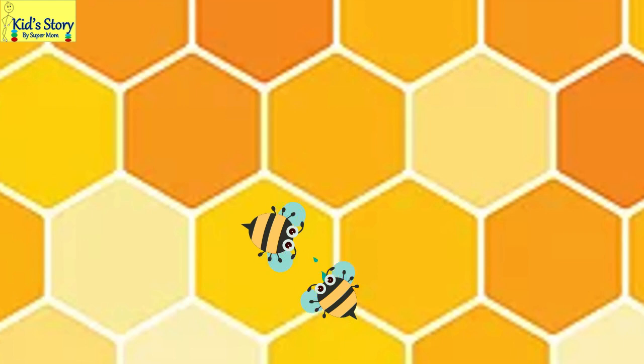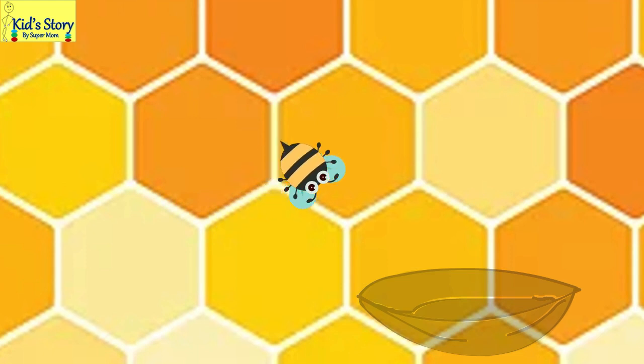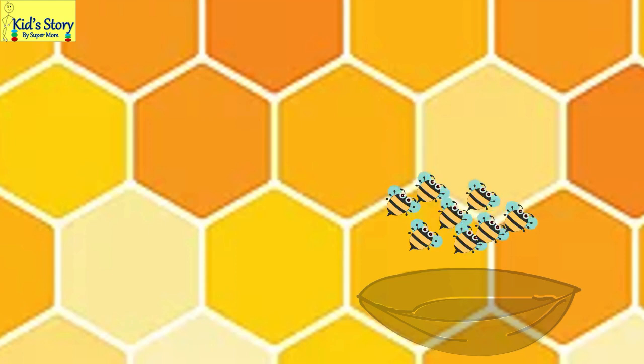Once the worker honey bee returns to the hive, they vomit the nectar into a processor honey bee's mouth. I know it sounds yucky, kids, but anything for science! The bee then moves this watery honey mix from its tummy into its mouth and stores it into the honeycomb.